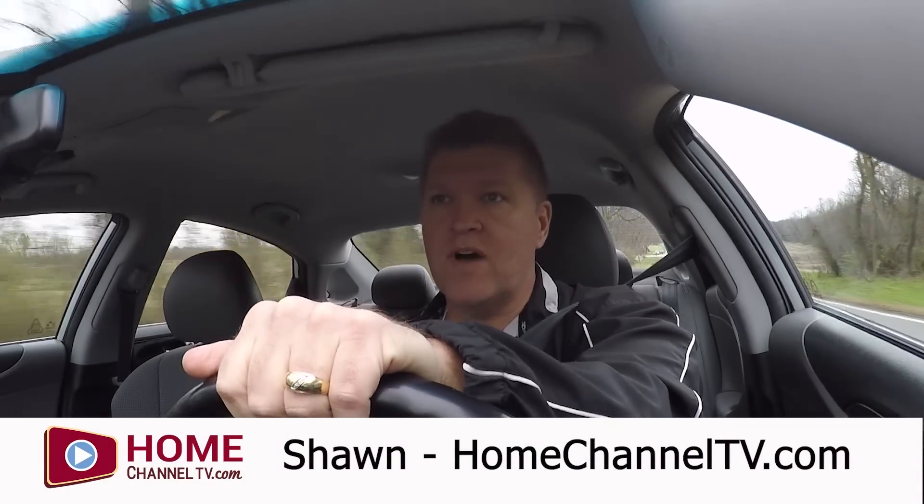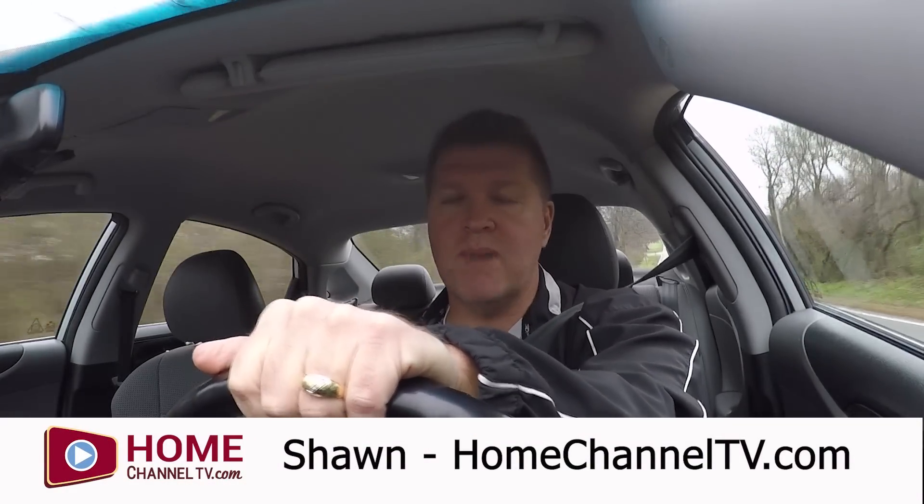This is the eighth and final episode of Behind the Walls Season One. The first seven episodes followed one of Earhart Construction's models being built from start to finish. For the last month they've been doing the drywall and all the interior finishes, and today we're heading over to do a final walkthrough of the home.